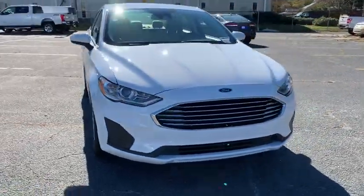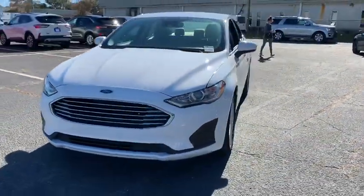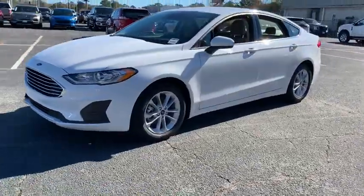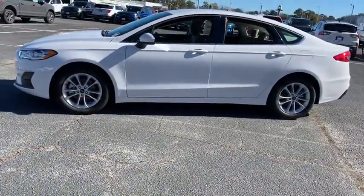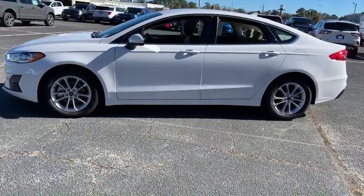You are going to love the 2020 Ford Fusion. You can have both impressive power and great economy in a Fusion. This vehicle has less than 100 miles. Here are some of this vehicle's great options.